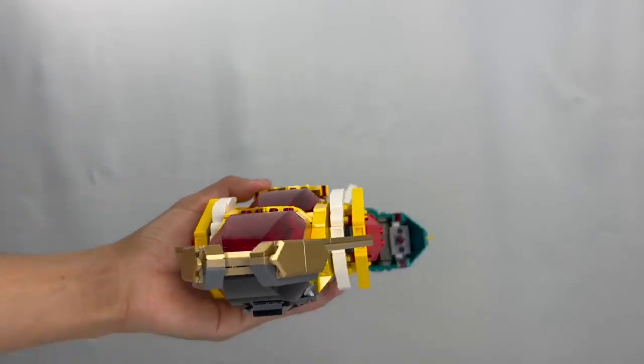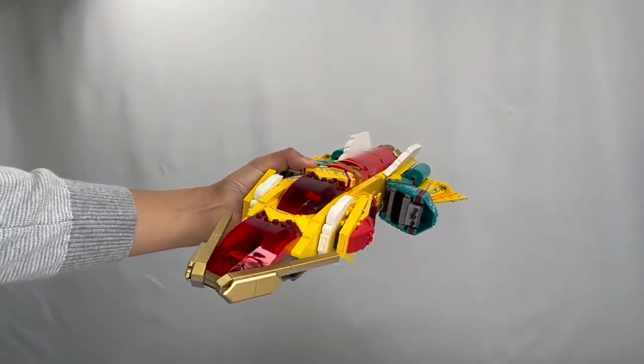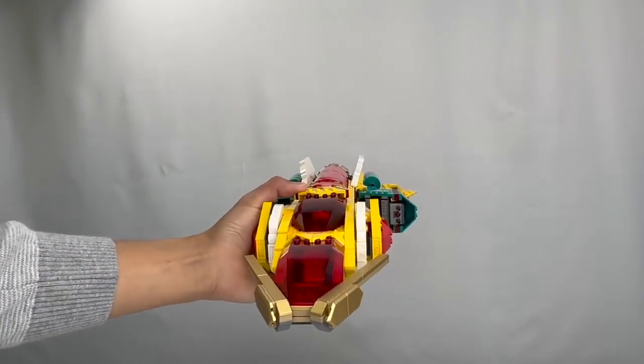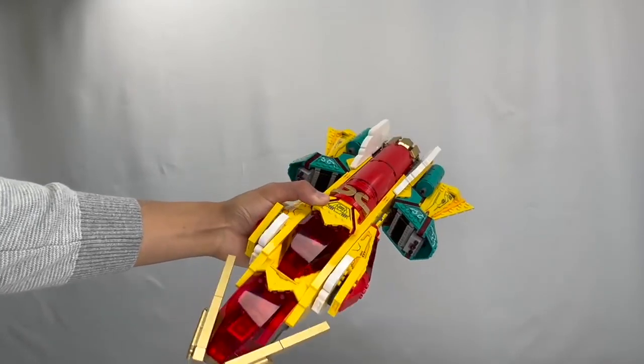All in all I am very, very pleased with the set. It is probably one of my favorite MK sets ever — certainly one of the best sets of the wave, but only topped by the next set we're about to take a look at. So let's now move on to our next LEGO set.